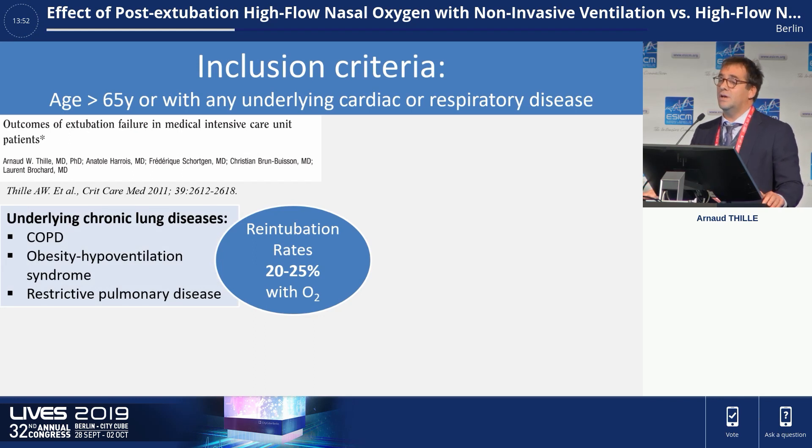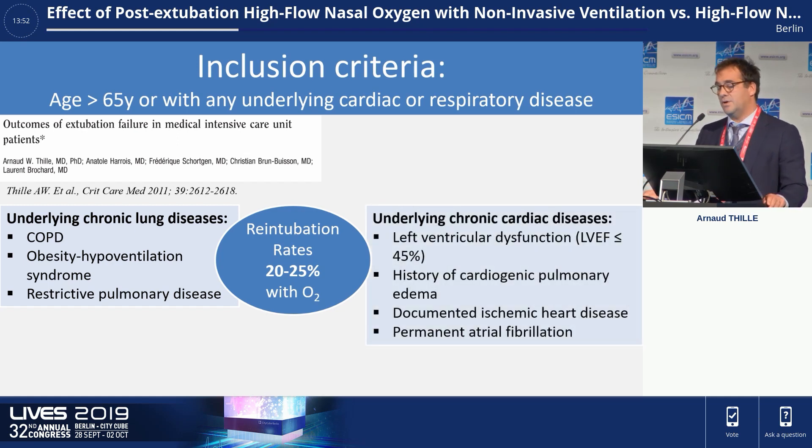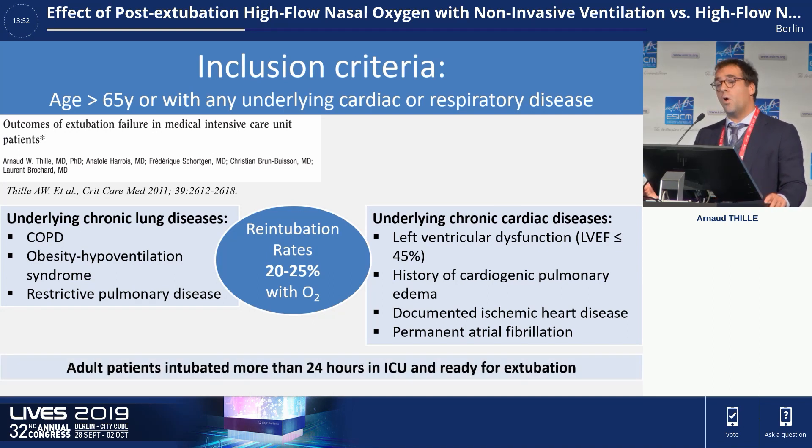Underlying chronic lung disease included COPD, obesity hypoventilation syndrome, and restrictive pulmonary disease. Underlying chronic cardiac disease included left ventricular dysfunction, history of cardiogenic pulmonary edema, ischemic heart disease, or atrial fibrillation. All patients were previously intubated at least 24 hours prior to extubation, and they were all ready for extubation, meaning they had successfully undergone a spontaneous breathing trial.